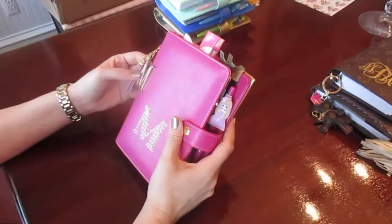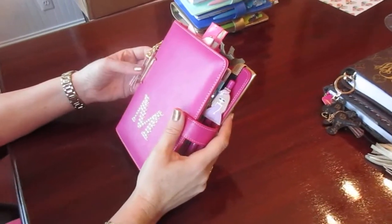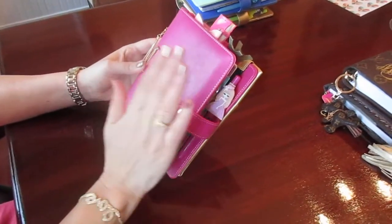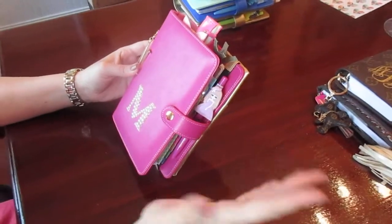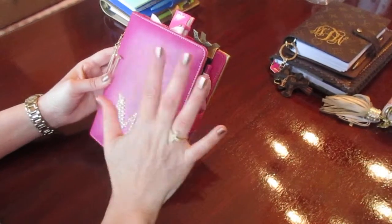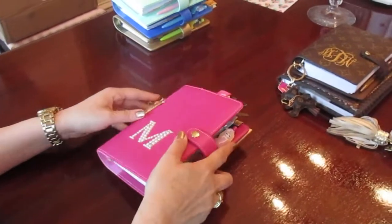Hello guys, I'm here to show you my Recollections planner that I bought at Michaels and I'm totally in love with it. The price is so good — I bought it for $10. The original price is $20 but you can use a 50% off coupon. All the accessories are very, very cute.